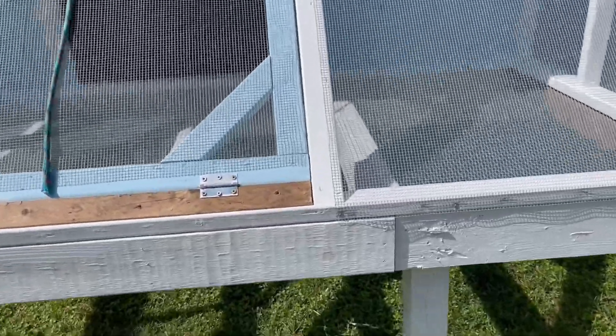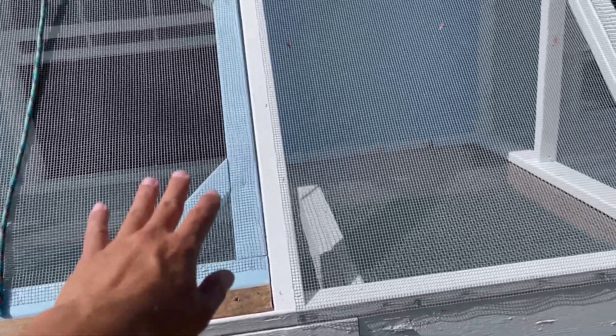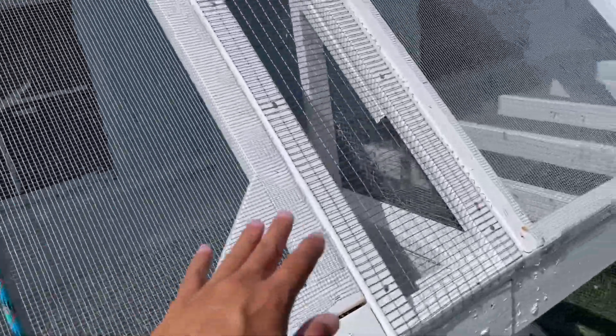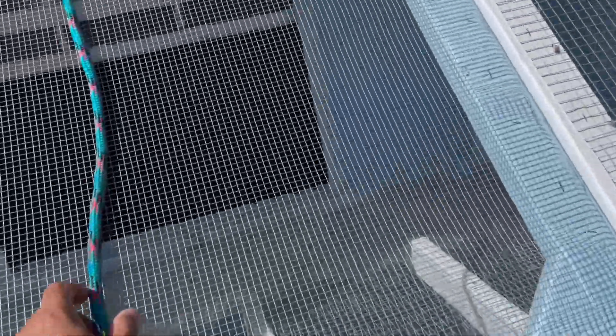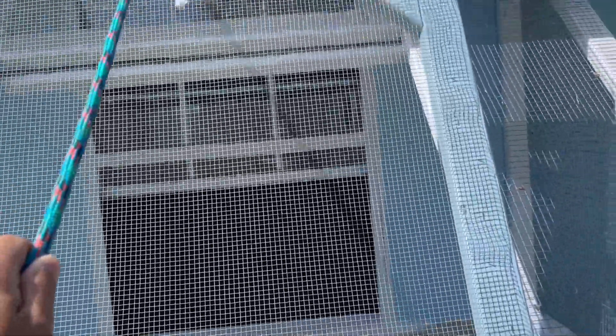It just needs some cosmetic stuff — we still have to paint this. We made this frame blue, and then this one white, and then this one blue. Hopefully the birds can make a distinction and don't get confused. So yeah, you pull it open — see?